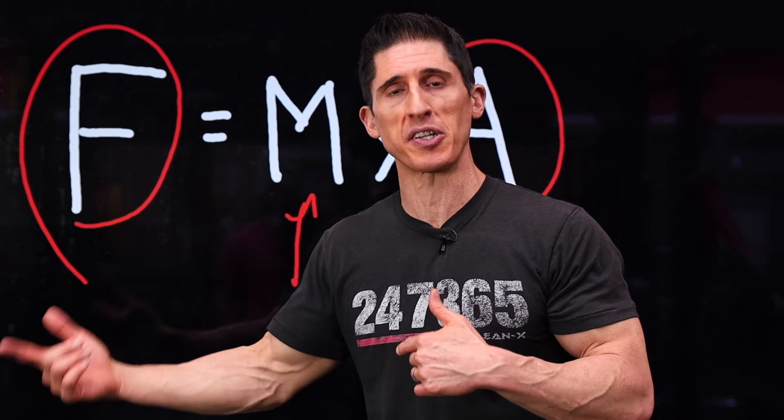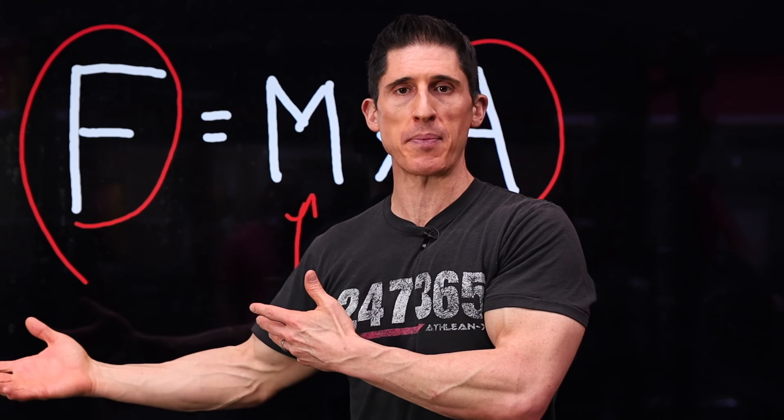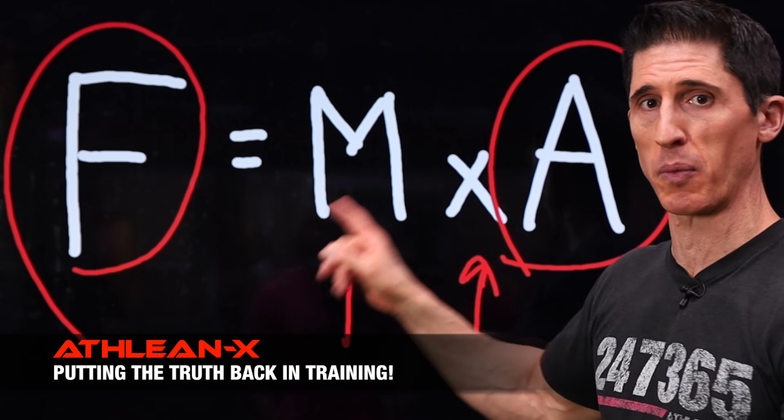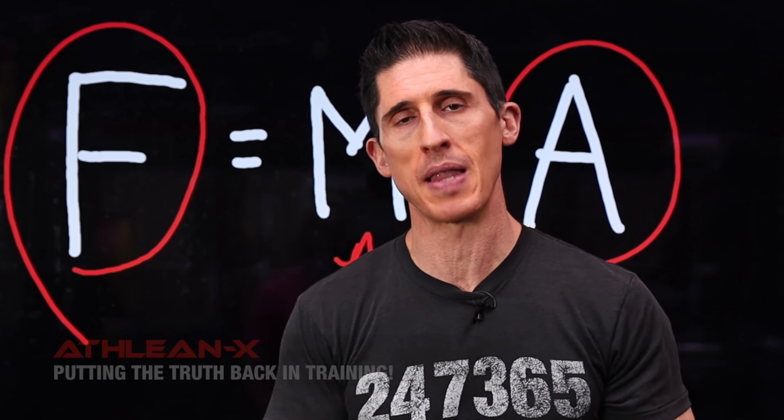Or you could try the metabolic stress method. However, that's not for everybody, and some don't have the mental willpower to push themselves to the point they need to in order to actually see benefits from that type of training. So it always comes back to progressive overload. And if we progressively overload by always focusing on weight without looking at acceleration, we're kind of leaving a lot on the table.